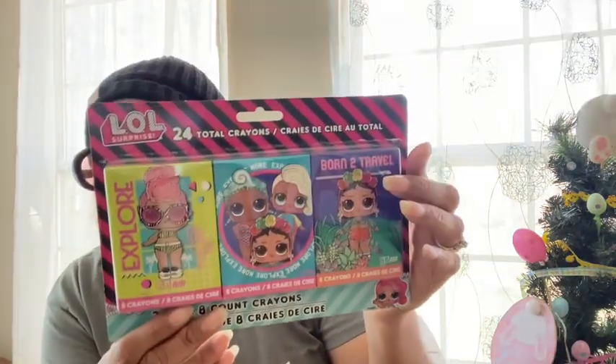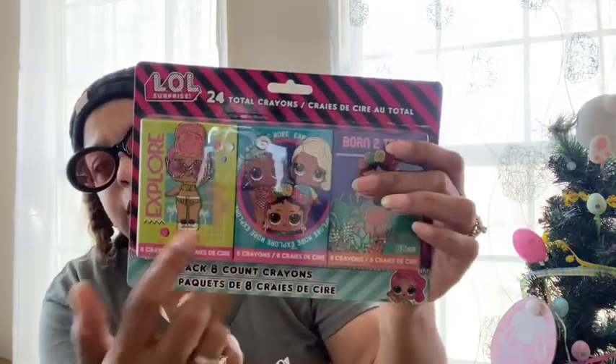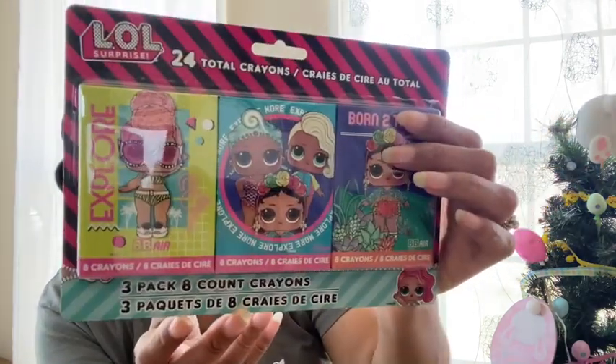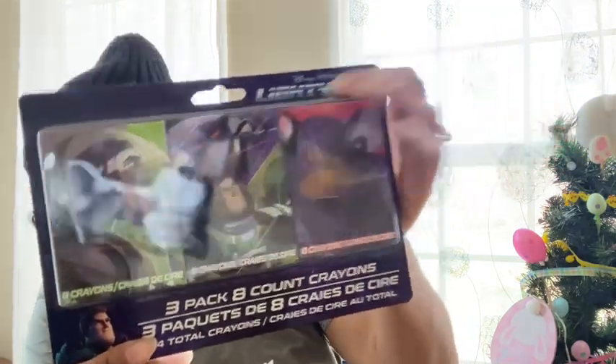They also had LOL crowns — another three-pack with eight crowns each — and Disney Pixar Lightyear crowns, same three-pack format with eight crowns each.